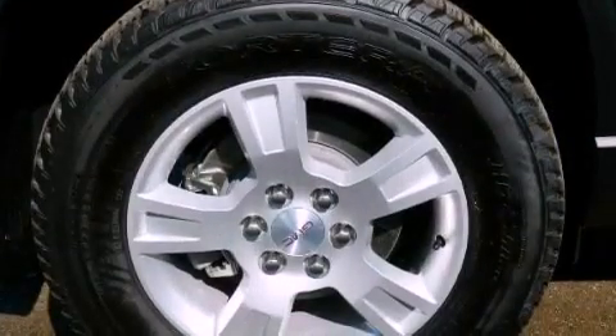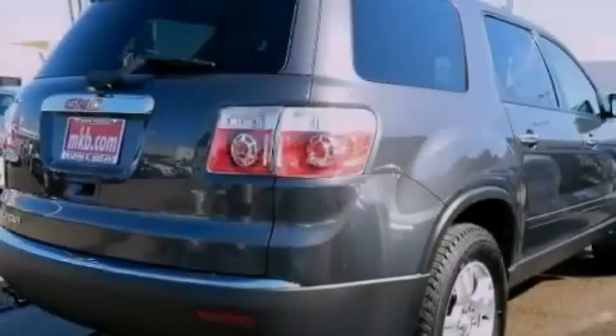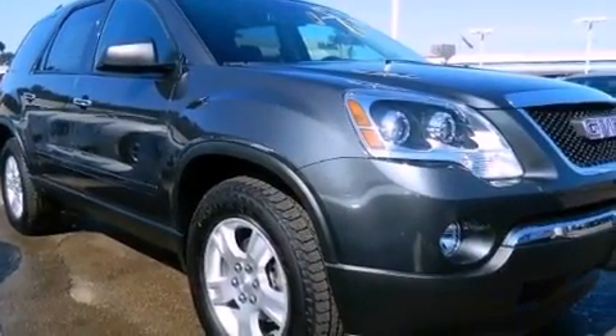Features include a low tire pressure indicator, traction control and stability control systems, cruise control, an engine immobilizer theft deterrent system, front fog lights, and an anti-lock braking system.